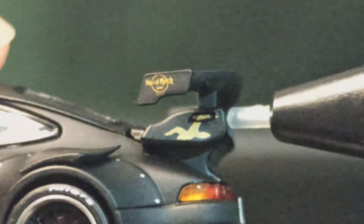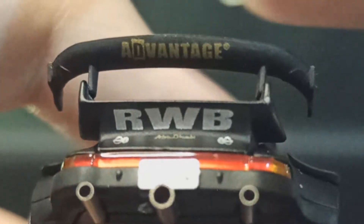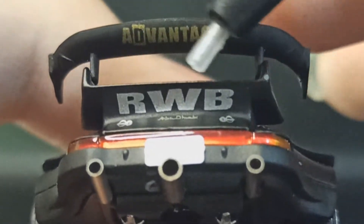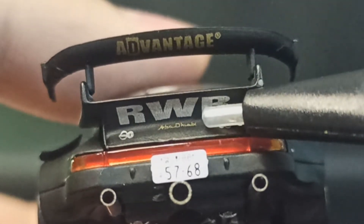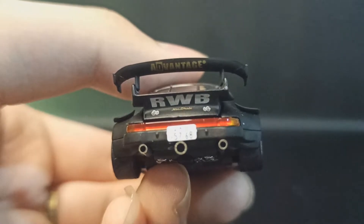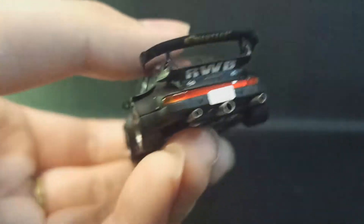Ada logo Hard Rock, sama logo burung yang gua nggak tahu apa, mungkin brand dari luar. Di bawah wing-nya biasa ada tulisan RWB, tapi di sini RWB-nya di bagasinya, di kap mesinnya. Lalu di sini bukan tulisan Force, tapi Abu Dhabi — Abu Dhabi. Pelat nomor belakang juga ada, 5768.